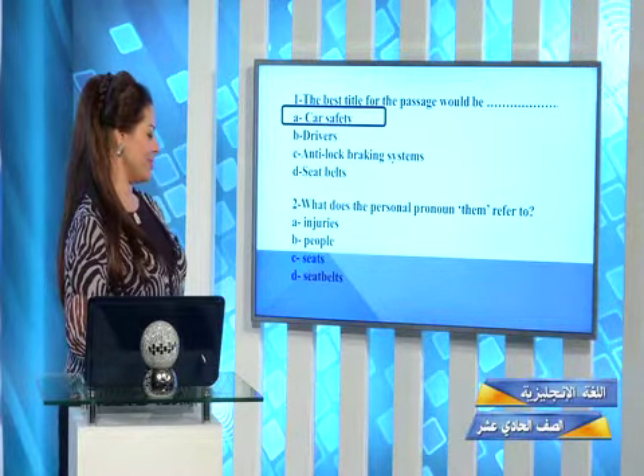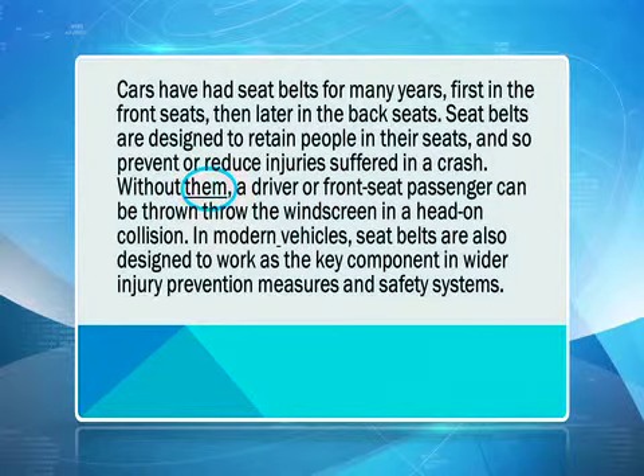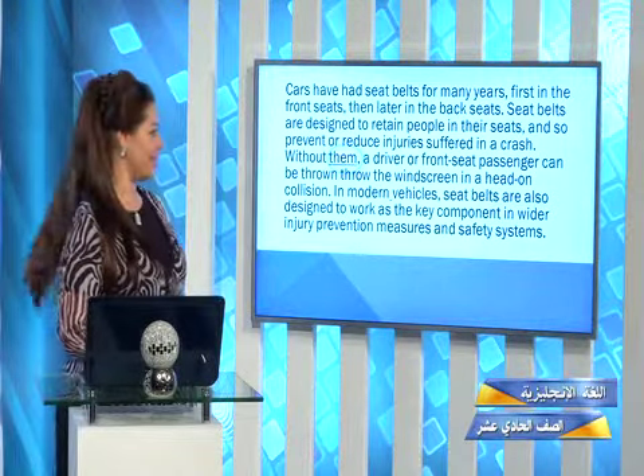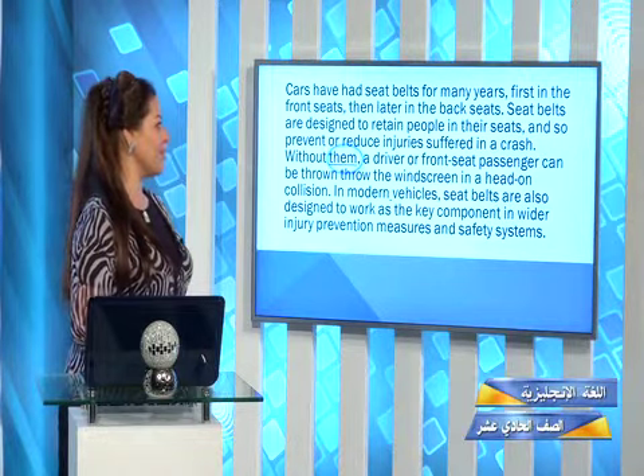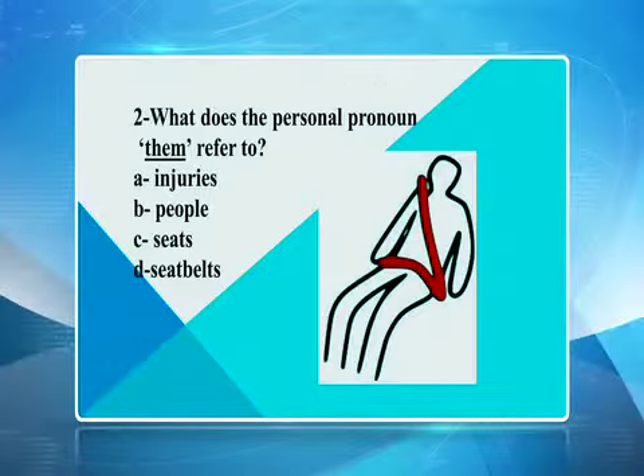Let's look at question number two. What does the personal pronoun 'them' refer to? Look at 'them' in the paragraph. In order to know what it refers to, you always have to read the sentence before the word. Seatbelts are designed to retain people in their seats and so prevent or reduce injuries suffered in a crash. Then it says 'without them' — what is 'them' here? It's seatbelts. What does the personal pronoun 'them' refer to? Is it injuries, people, seats, or seatbelts? Correct — it is seatbelts.